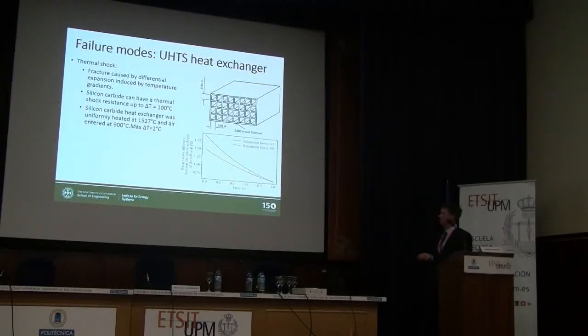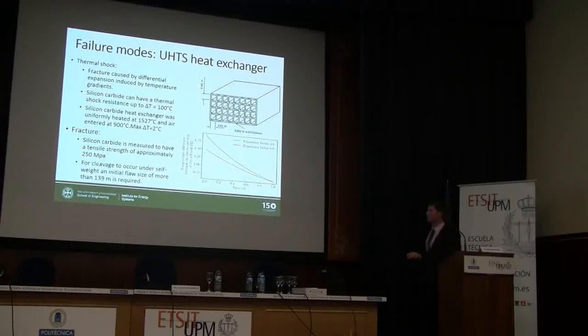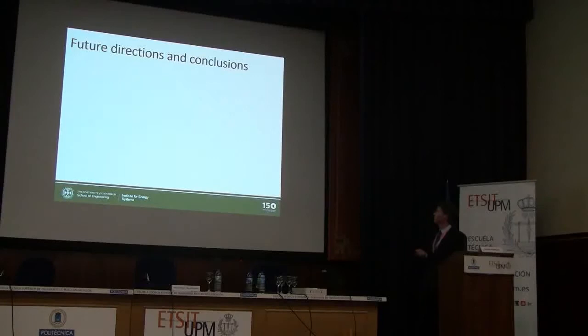Other failure modes: thermal shock — we've tested and shown that a silicon carbide heat exchanger with this geometry can sustain a 100-degree non-dimensionalised temperature difference, and in actual operation we'd only see a two-degree temperature difference in the heat exchanger walls. So while it's something to be aware of, it would probably work in this case study. Fracture is also not an issue — silicon carbide is very strong. For self-weight loading, which is the main load for these heat exchangers, you would need a crack of 140 metres to cause fracture failure. Aerodynamic loading is low because you've already reduced flow velocities to minimise pressure losses. So main failure modes based on self-weight loading are manageable.